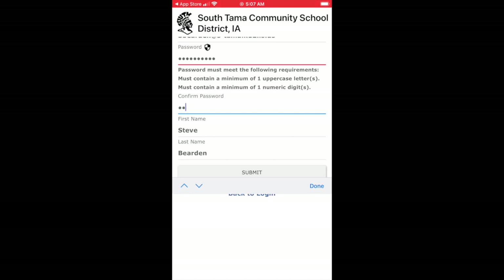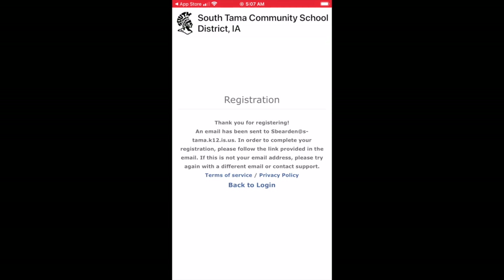Once you have registered yourself, you'll need to go to your email account to finish the process. Simply click OK to finish the process once you get to your email. After you've registered, go to your email to see the email they send you to finish your registration.